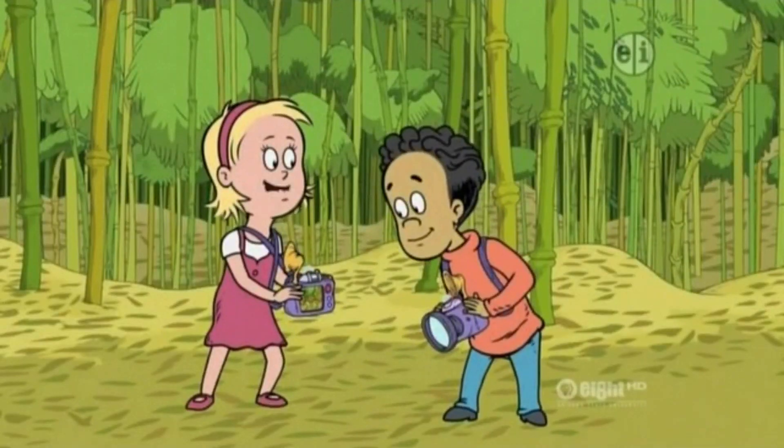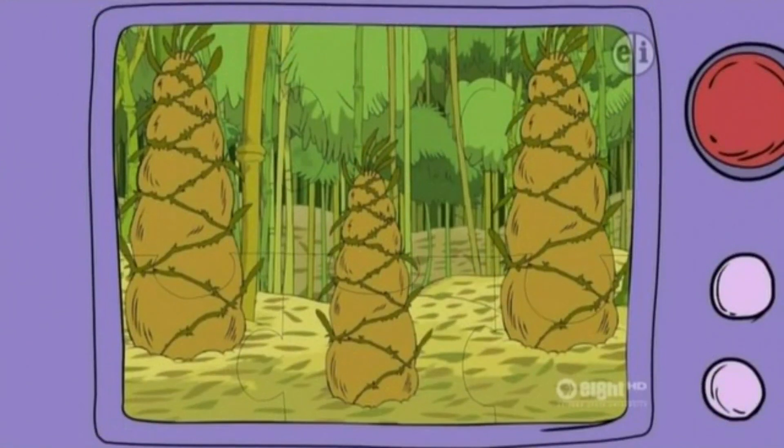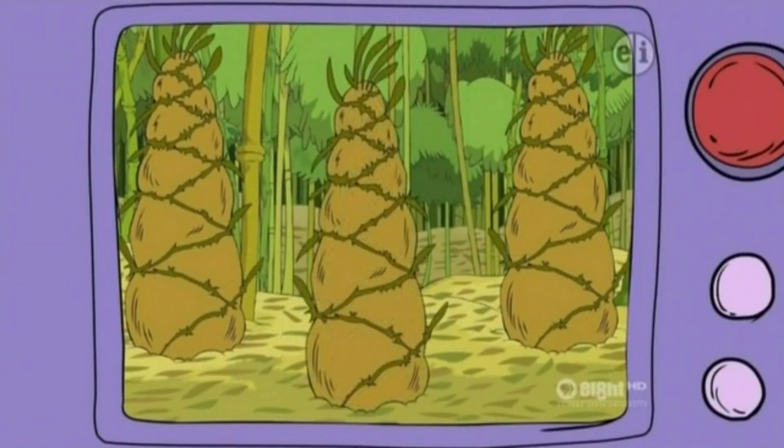Bamboo is one of the fastest-growing plants. In one day, it can grow almost as tall as you, Nick! Great photo!